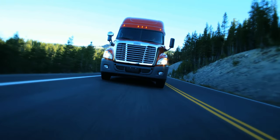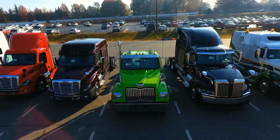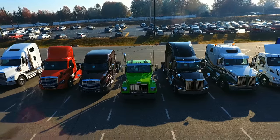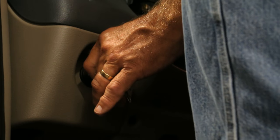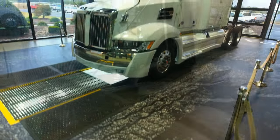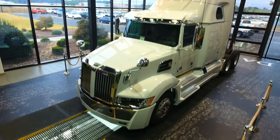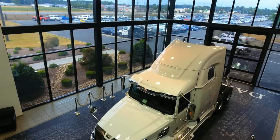Today, Freightliner is the undisputed market leader in Class 8 trucks for North America. There are seven models made at the Cleveland plant. We have a craftsman's pride when a truck is cranked out for the first time and it rolls off the line. We believe that the work we do and the products that we make set the tone for the rest of the market to chase after us.